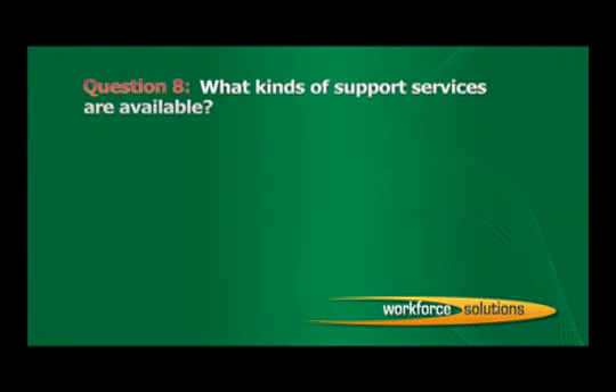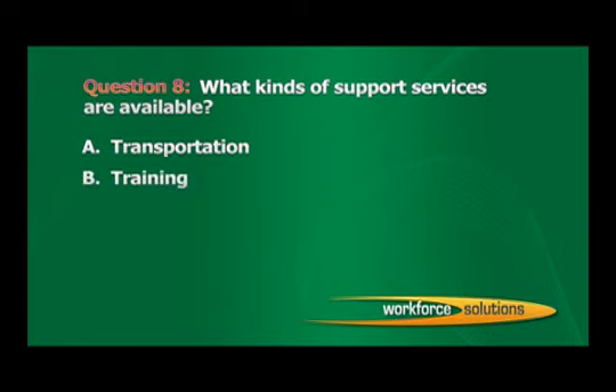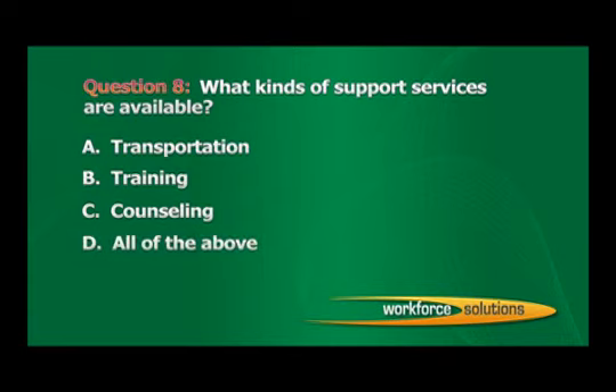Question 8: What kinds of support services are available? A. Transportation. B. Training. C. Counseling. D. All of the above. The correct answer is D: All of the above.